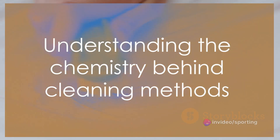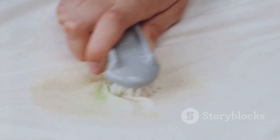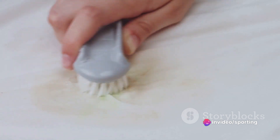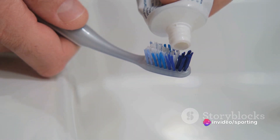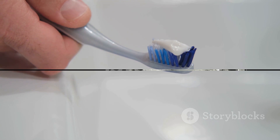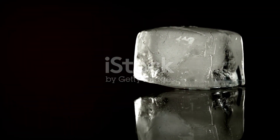Understanding the chemistry behind these methods can help us use them more effectively. With this newfound knowledge, you can tackle your cleaning chores with more confidence. Now let's switch gears and focus on some effective cleaning hacks that will make your life a whole lot easier.